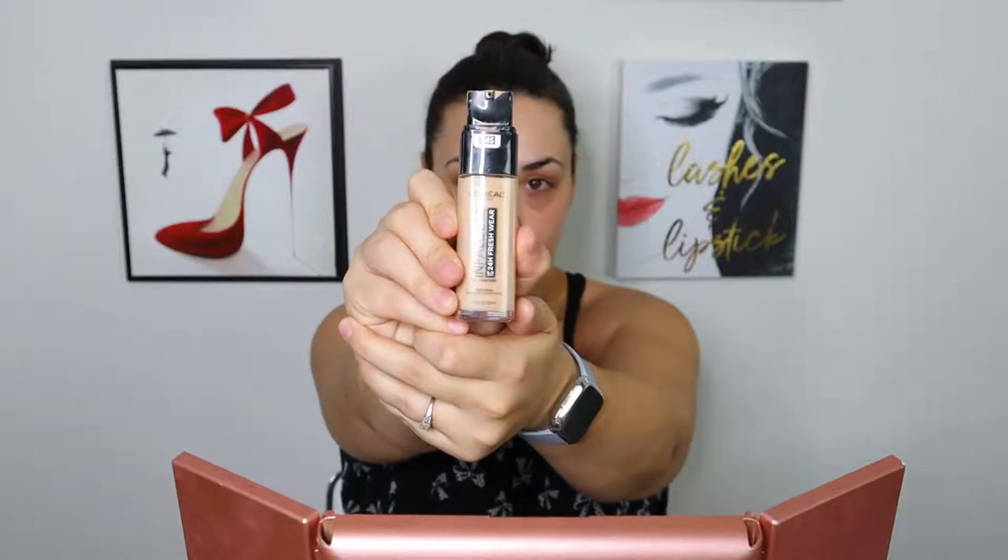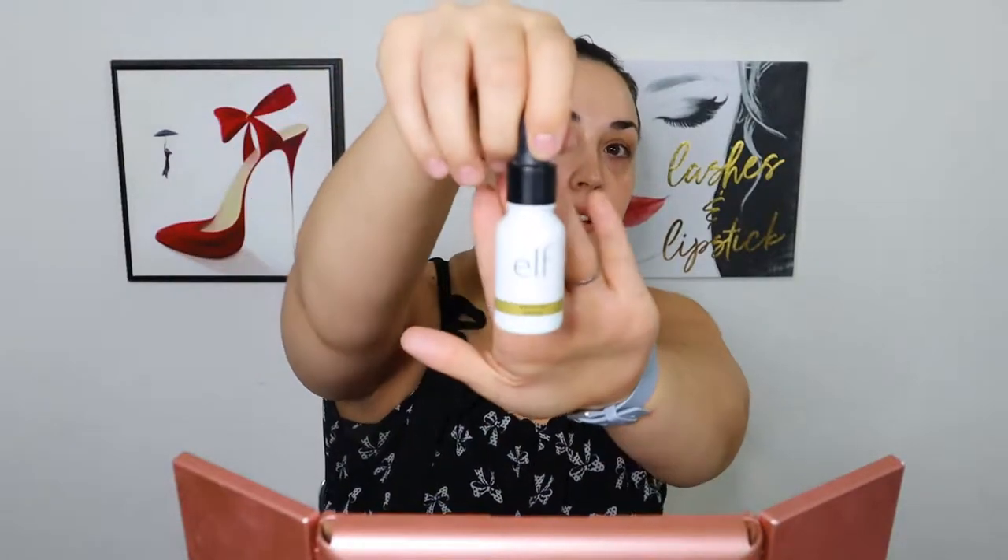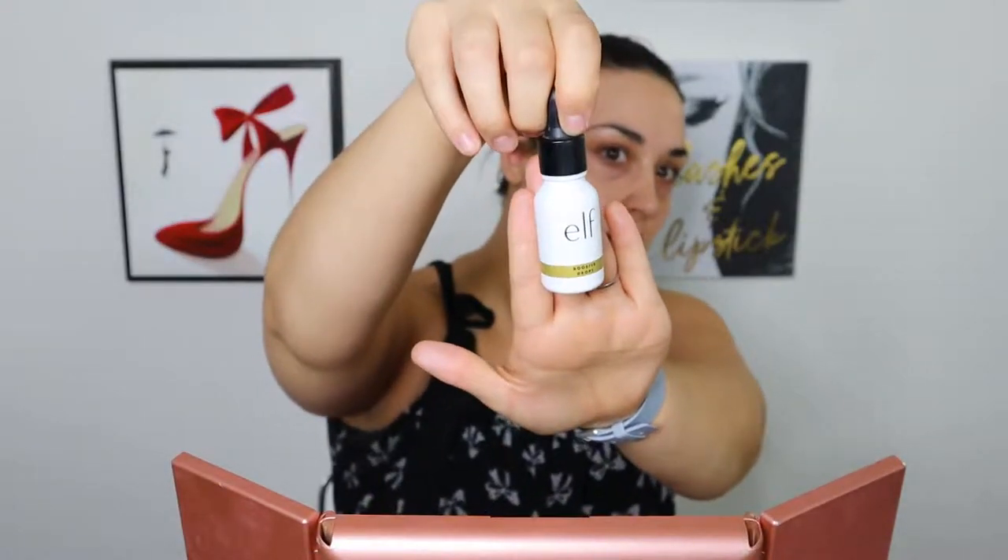I'm gonna use the L'Oreal Freshwear. I will be honest, this is not my favorite — it is super liquidy, so a little kind of goes a long way. I'm gonna add a drop of oil to it though. This is the Elf Enhancer Drops, just cuz.